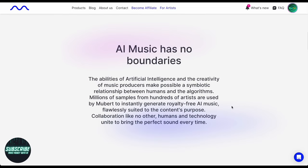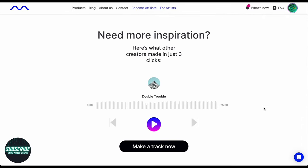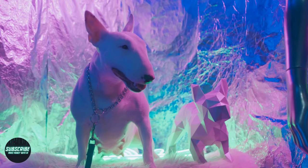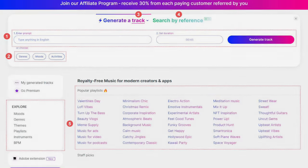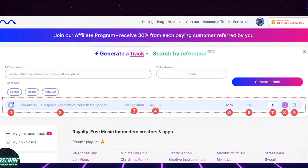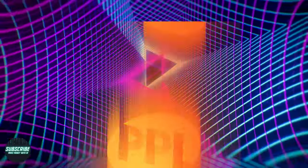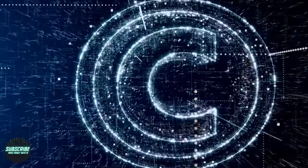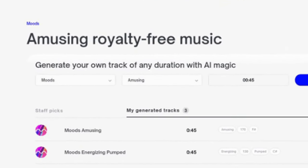Overall, Mubert earns high marks in my book — a solid 8 or 9 out of 10, with bonus points for exceeding my expectations. Here are the main takeaways. It's rapid — the AI turns around beats super fast, great for productivity. Easy-to-use interface, even novices can dive headfirst into music production with confidence. It's versatile, serving many purposes from video soundtracks to exploring new sonic territories. And the music generated is royalty-free, protecting you from copyright strikes and granting you freedom to use it for commercial or personal projects.